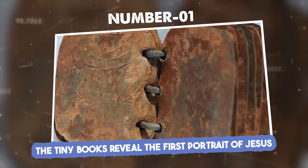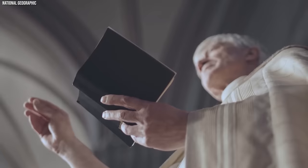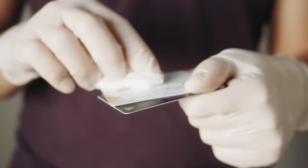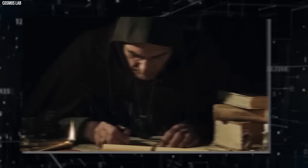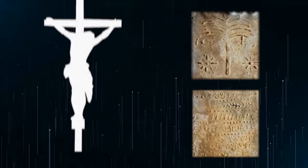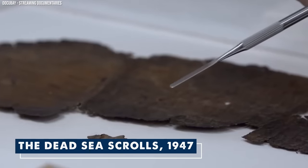Number one: the tiny books reveal the first portrait of Jesus. A total of 70 books made of lead have been found containing some interesting things about the Christian faith. The writings and symbols found in these books are speculated to have been written by early Christians. Not much bigger than credit cards, the lead books are bounded by metal rings. Christian scholars and historians are already excited, as the Dead Sea Scrolls were in 1947.